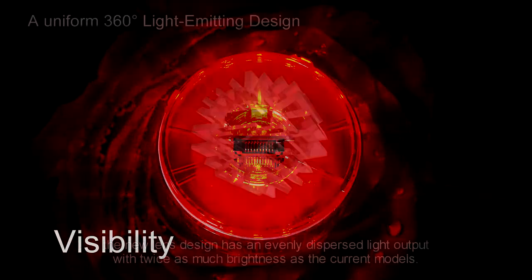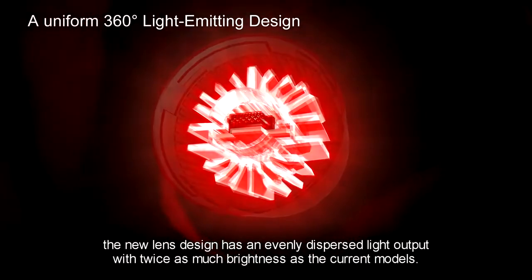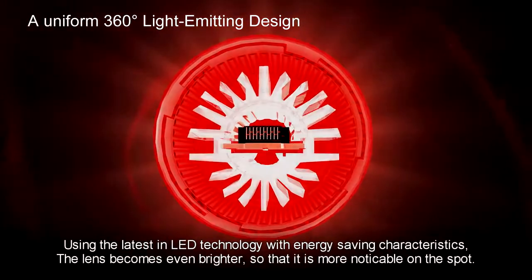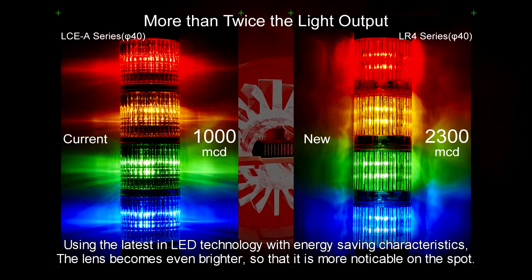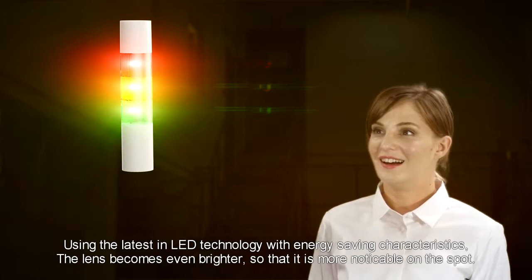Visibility. The new lens design has an evenly dispersed light output with twice as much brightness from the current models. Using the latest in LED technology with energy-saving characteristics, the lens becomes even brighter so that it is more noticeable on the spot.